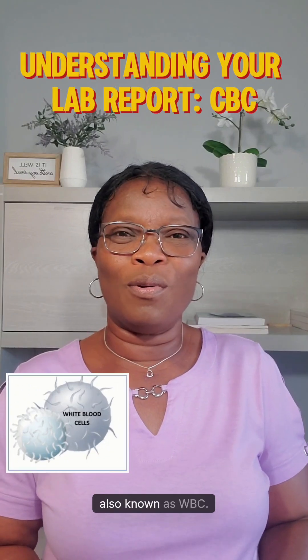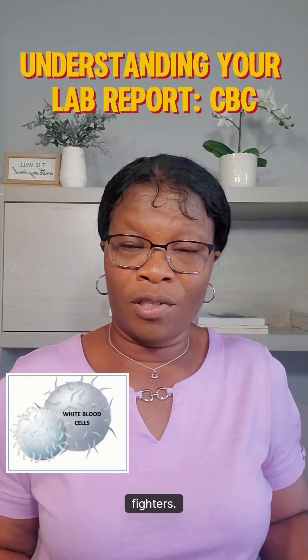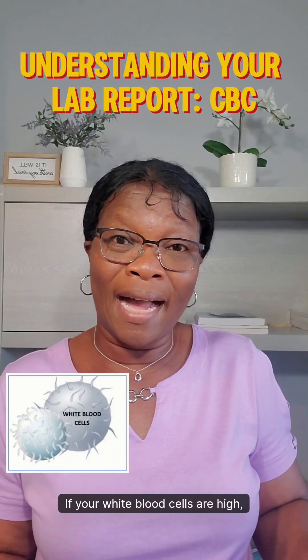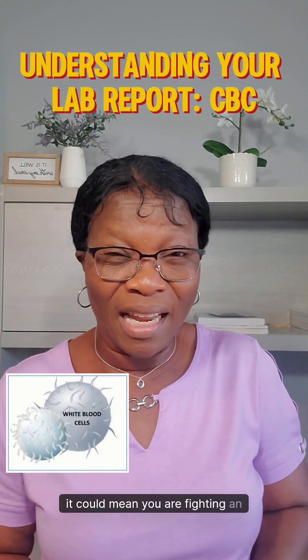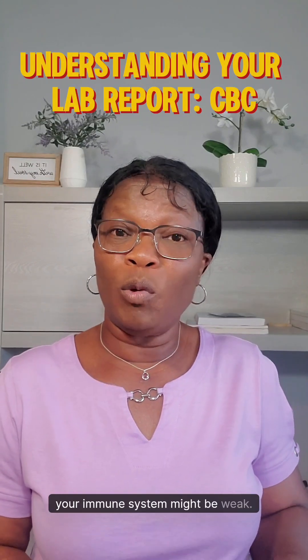White blood cells, also known as WBC. These are your body's infection fighters. If your white blood cells are high, it could mean you are fighting an infection or inflammation somewhere. If they are low, your immune system might be weak.